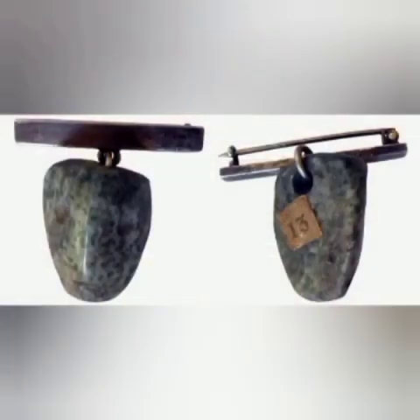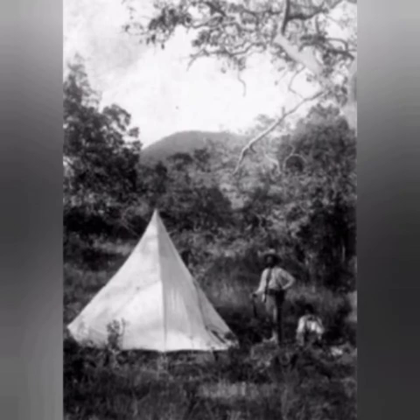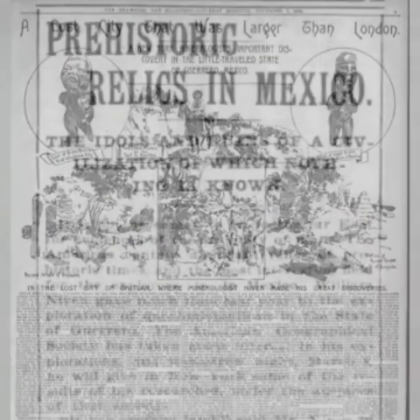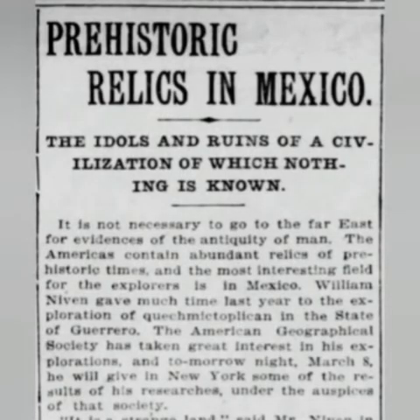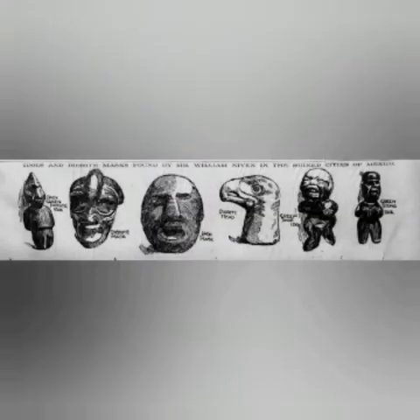They found bones of Homo sapiens in this particular city, buried under volcanic ash in the Tertiary era — 63 million years ago. How did Black folk, depicted on the murals, with negroid genetic markers on the bones reported by Niven, end up in the Valley of Mexico 63 million years ago, in cities and buildings that got crumbled by some type of cataclysm?